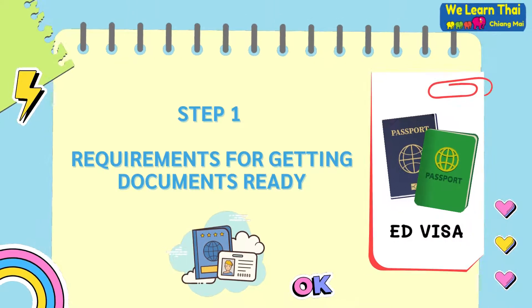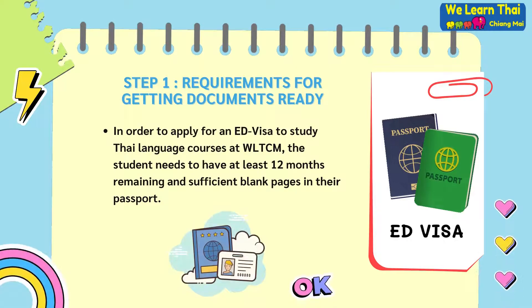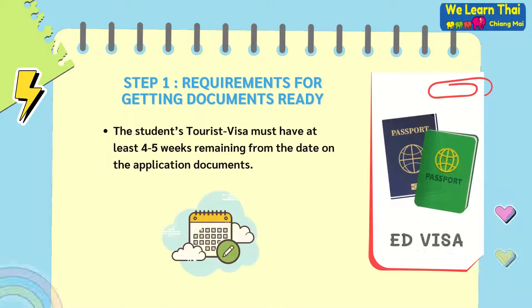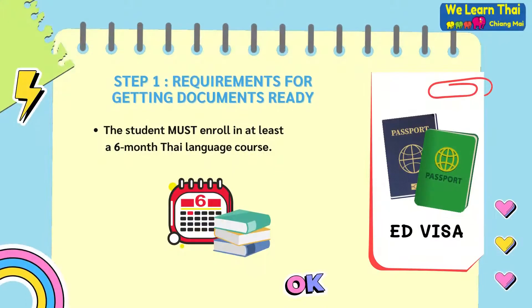Step 1: Requirements for getting documents ready. In order to apply for an education visa to study Thai language courses at WeLearn Thai Chiang Mai, the student needs to have at least 12 months available and a sufficient amount of blank pages in their passport. Additionally, the student's tourist visa must have at least 4 to 5 weeks remaining from the date on the application documents. It is also imperative that the student must enroll in at least a 6-month Thai language course.